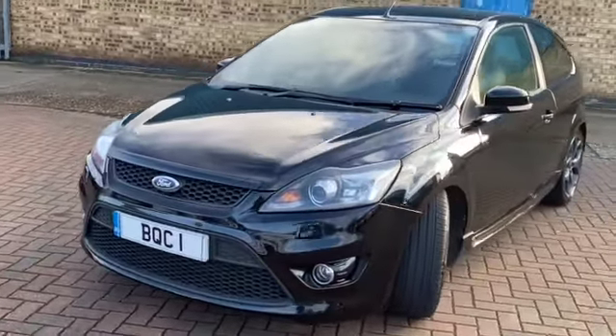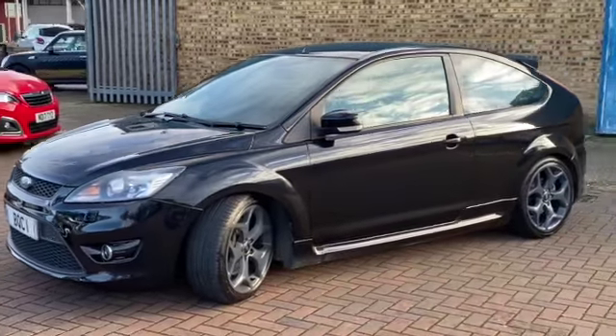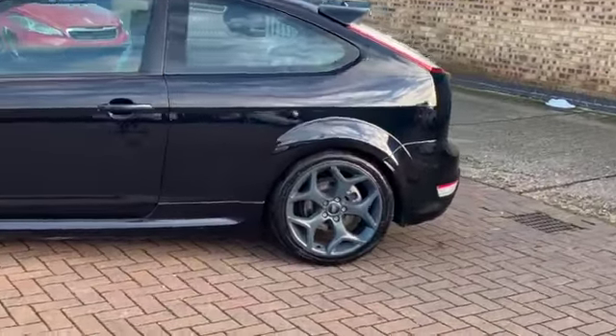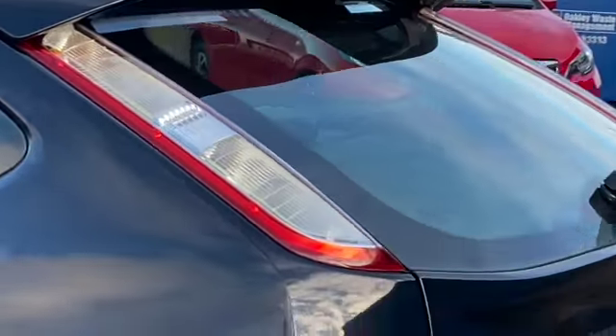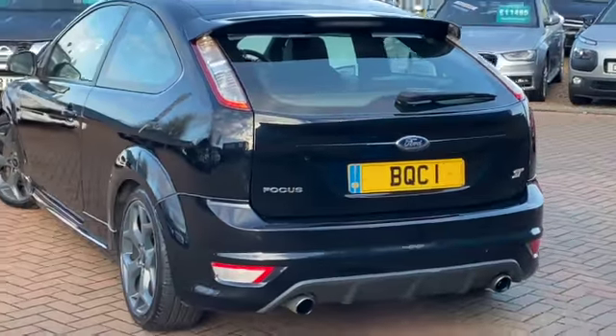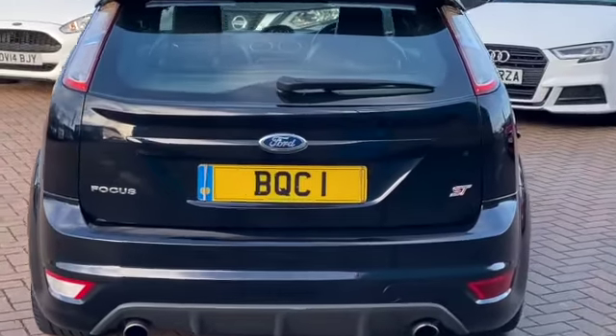It's finished in Panther Black Metallic and being the ST3 it's got the full heated leather. It's got the Recaro perforated leather seats and it's in absolutely wonderful condition. We've got these gorgeous grey alloy wheels, the boot spoiler, rear bumper diffuser, twin exhaust, and it's 225 horsepower.